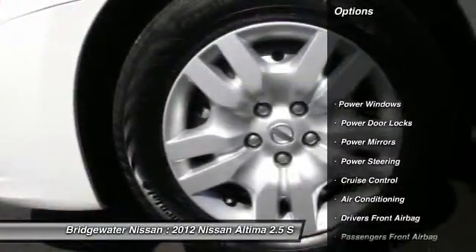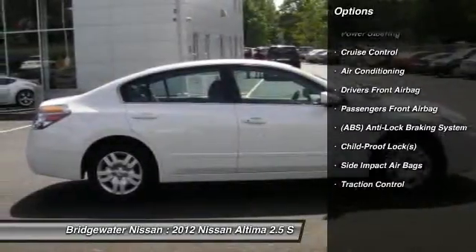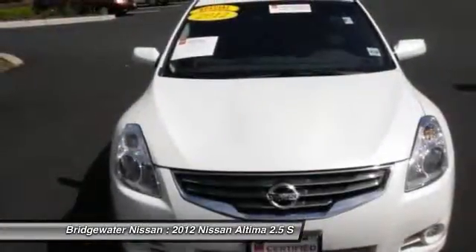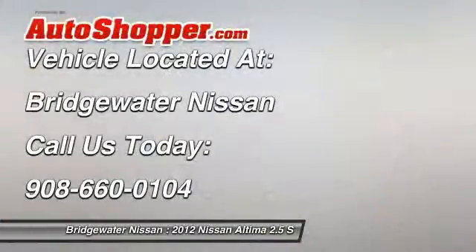Traction control, dual airbags, four-wheel ABS, adjustable headrests, auto express down window, driver airbag, power steering, front air conditioning, cruise control, rear window defrost.